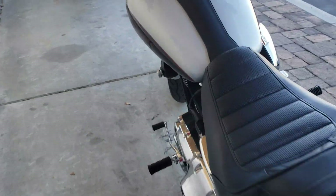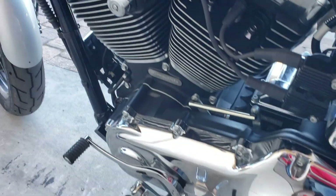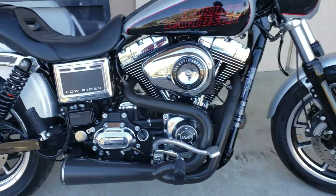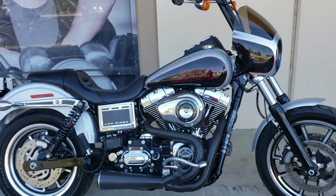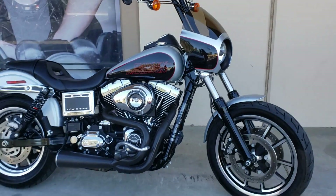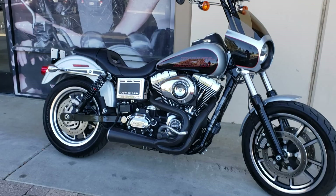Bike does not have a spot on it — she's clean. 103 inch, six speed. Don't wait long on this one boys, the chopper gallery dot com. See you here.